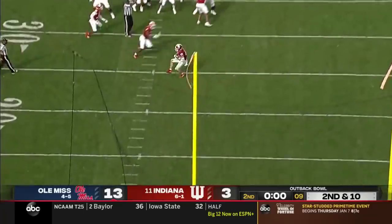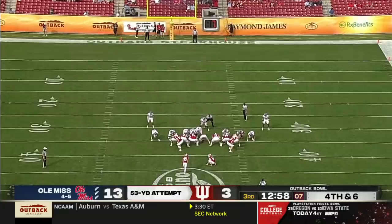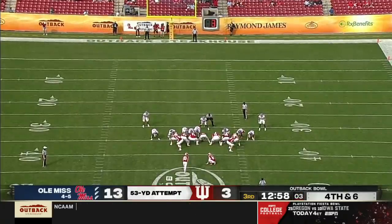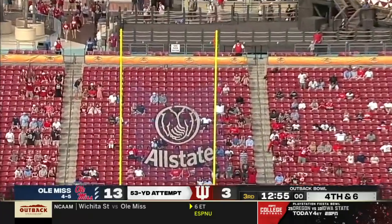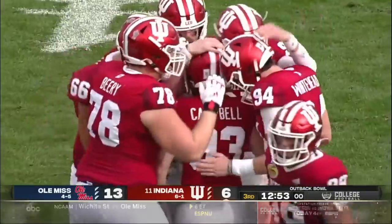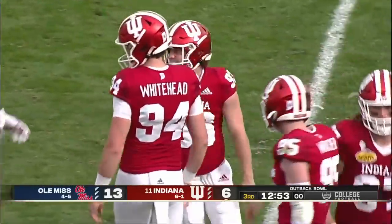Locked at the line of scrimmage, scooped up by Indiana. 53-yard field goal for Charles Campbell — he's already made from 50. There it is. 53 yards and a new career high for Campbell, a new Indiana ball record.